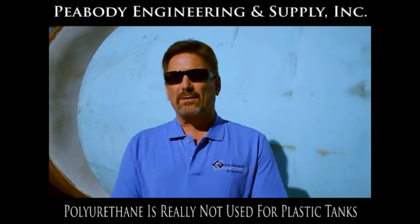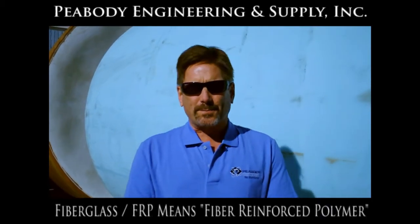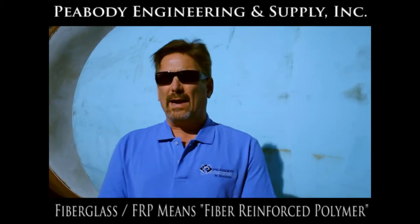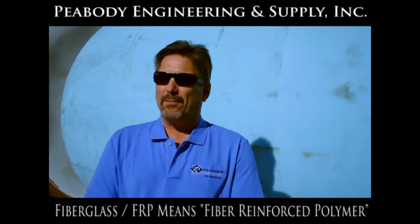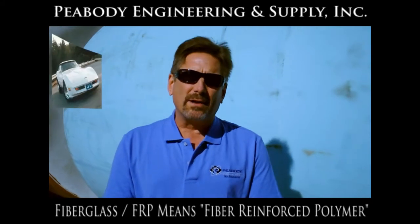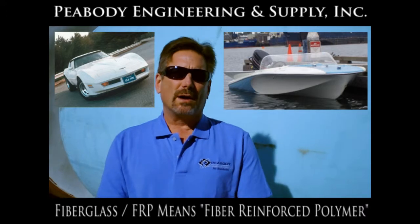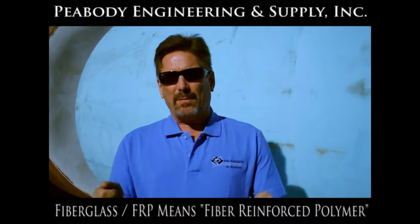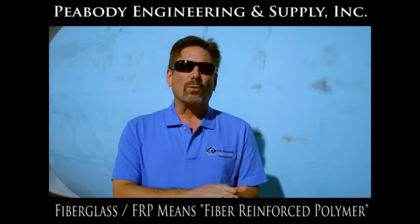The last product that a lot of people ask for is FRP or fiberglass tanks. FRP stands for fiber reinforced polymer, and it's basically just a fancy way to say fiberglass. You may be aware that a lot of sports cars like the Corvette have bodies made of fiberglass. Many marine boats are made of fiberglass. It's a very hard substance, made by taking a fiberglass cloth material and saturating it with a polymer resin.